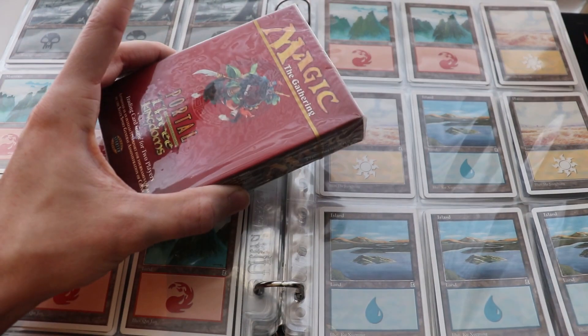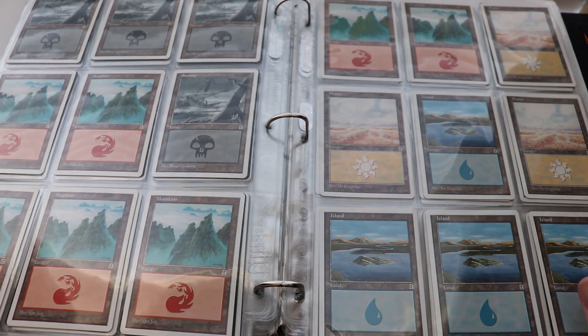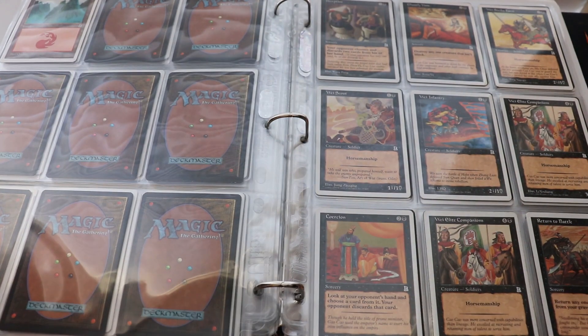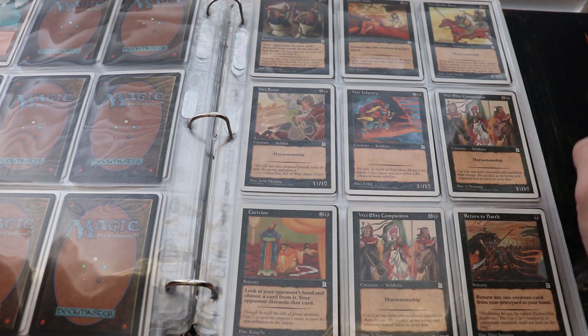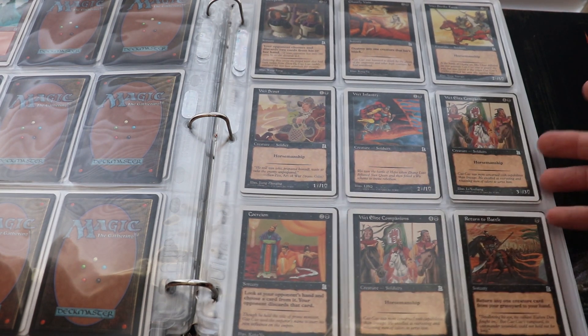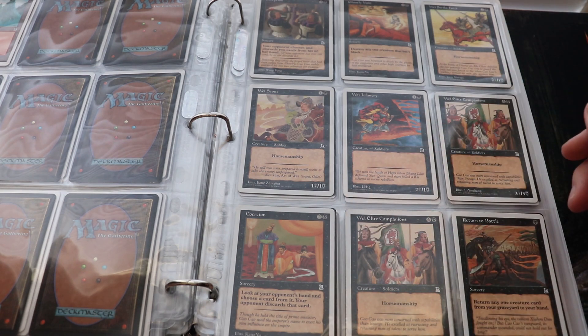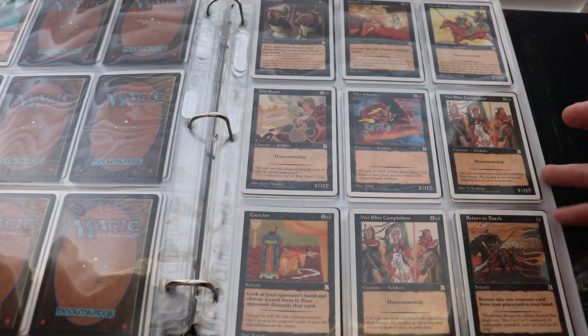Because of the two-player starter decks, they have a fixed deck in them — there are two decks that are exactly the same no matter what you open. Because of that, the cards that appear in those decks are worth a little bit less because they're higher quantity. The set brought cool mechanics like horsemanship — try and tell the difference between a common and uncommon from a distance, it's nearly impossible. They had their own versions of Imperial Edict, Mind Rot, and similar cards. But horsemanship by today's standards might as well just say unblockable, so it's a pretty good mechanic for Commander players.